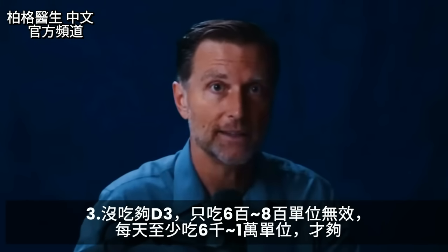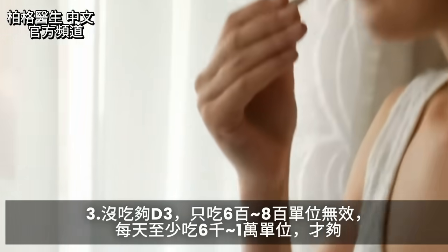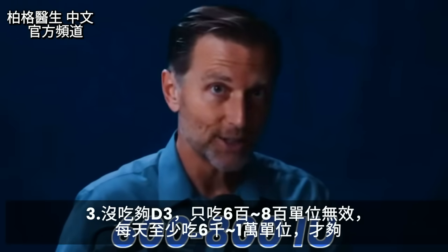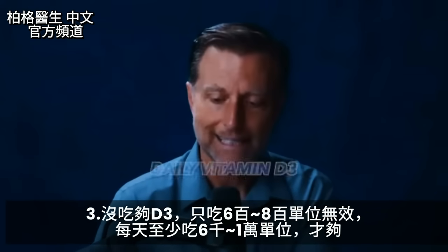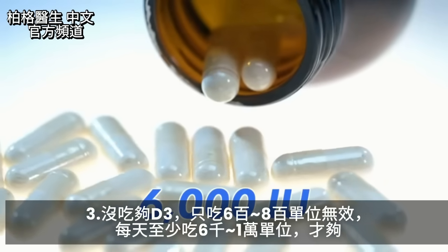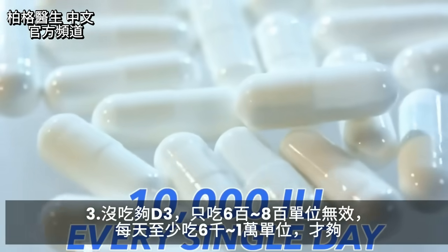Another mistake is not taking enough vitamin D3. If you take the typical recommended amount of 600 to 800 IUs, it's not going to do anything. You need at least 6,000 to 10,000 IUs of vitamin D3 every single day.